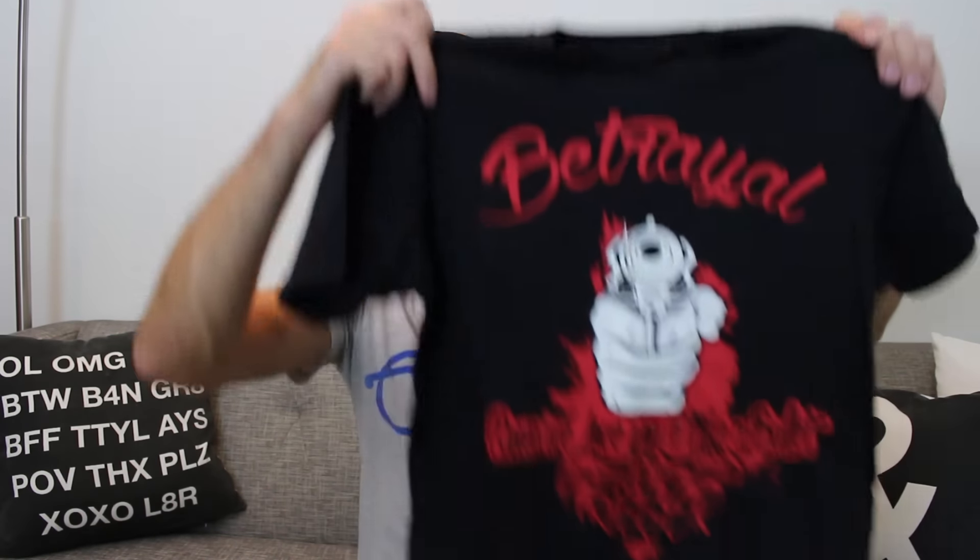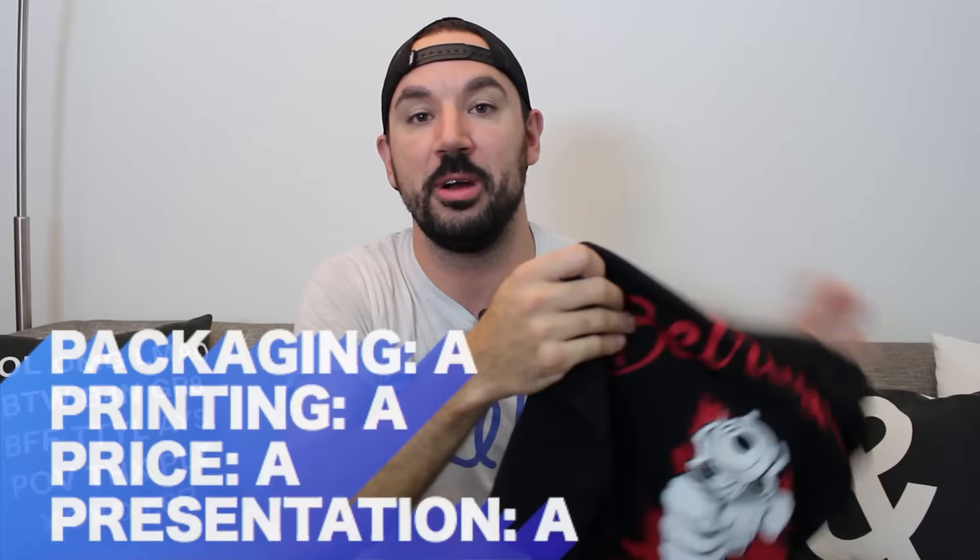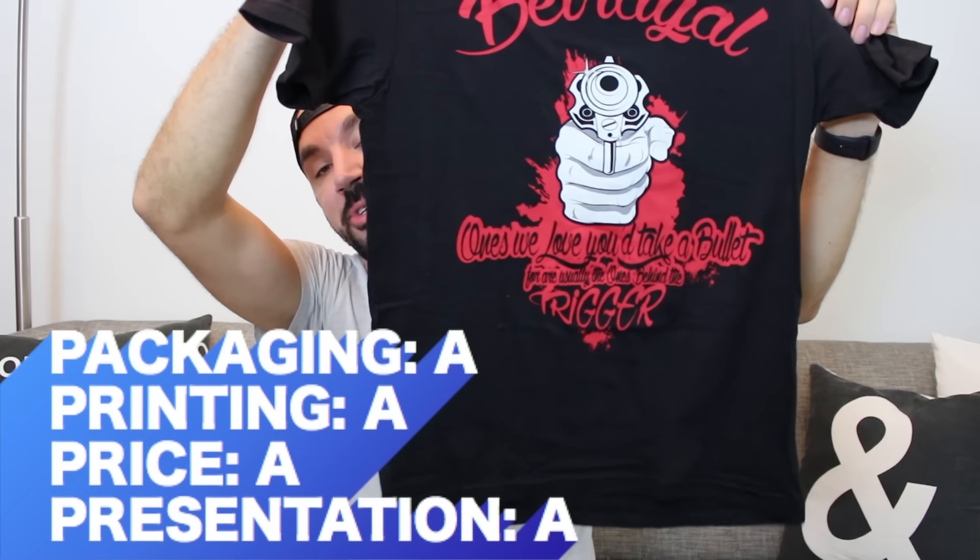By the way, if you use coupon code IAMTHETREND20, you get 20% off — so boom, you'll save another five bucks: $20 premium tees. Gotta love it. Overall, streetwear in general is just not my cup of tea, but the presentation is an A. If you're into streetwear and you're looking for a new brand, I would absolutely check these guys out at AbsolutionApparelCo.com. I believe they have about four shirts up for their initial line. Bravo — super impressive showing for your first line of shirts, super promising.